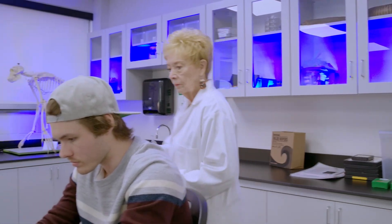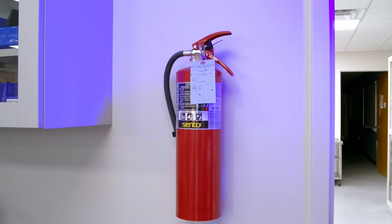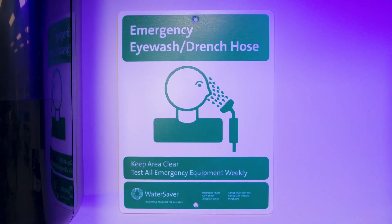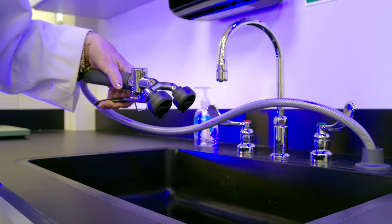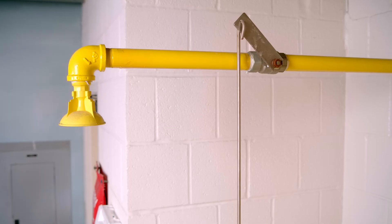On the first day, your instructor will show you where to find the safety equipment, like fire extinguishers, fire blankets, eye wash stations, and safety showers.